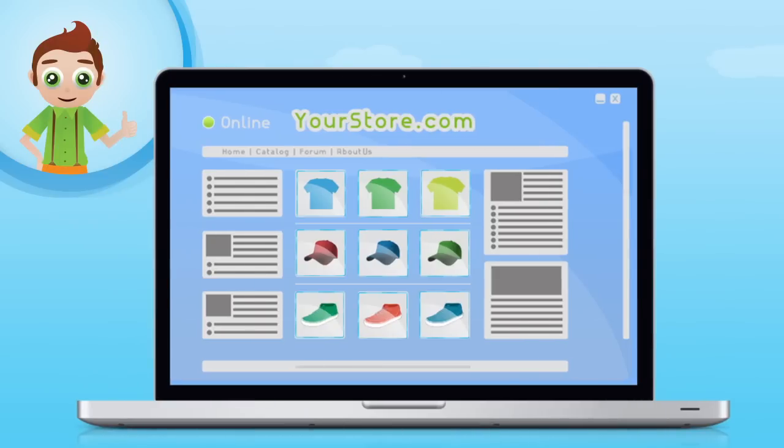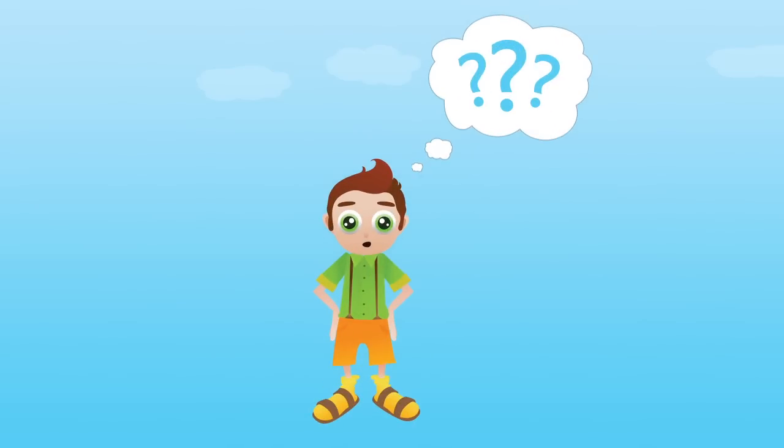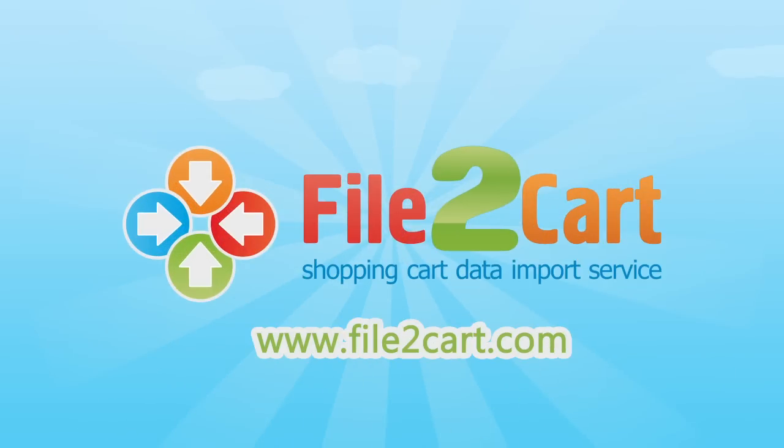Now you don't have to worry about your store catalog. All the products are updated whenever you need. You're happy and satisfied, and so are your customers. Hard to believe? Just try! Go to www.file2cart.com and start your demo right now. Make your product import easier with File2Cart.